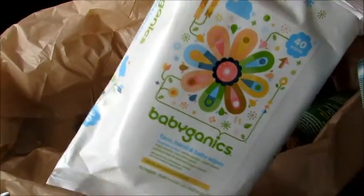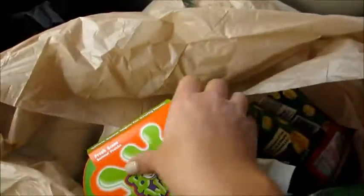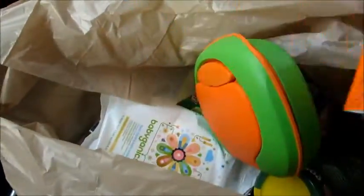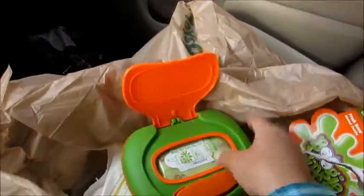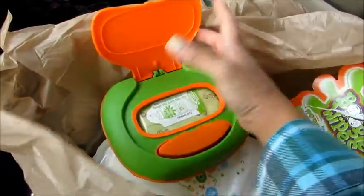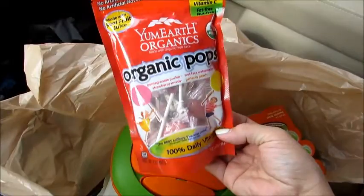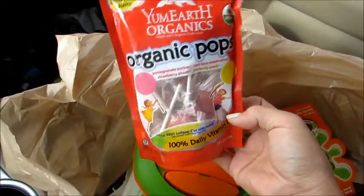I also got one package of the Babyganics face, hand, and baby wipes just to keep in the car. And I got this — I've never seen it before — it's the Boogie Base. It's a hard-shell container for boogie wipes with rubber stoppers on the bottom and it's refillable. Great to leave on a nightstand when your child is sick, for easier access. And then I got some YumEarth organic lollipops for my son — when I do give him a lollipop I like these because there's no high fructose corn syrup.